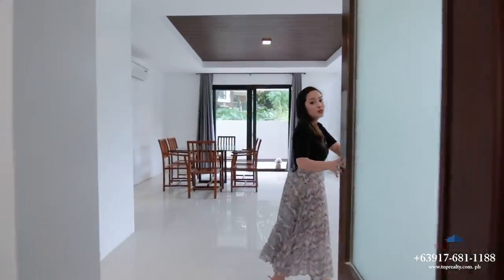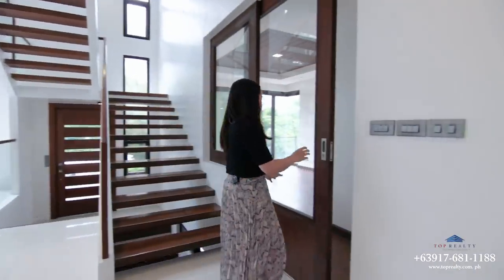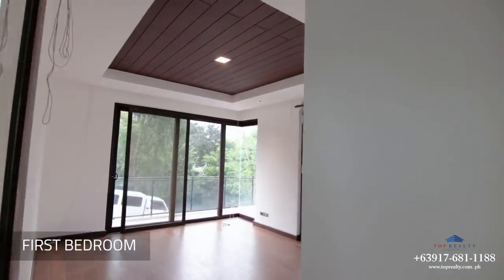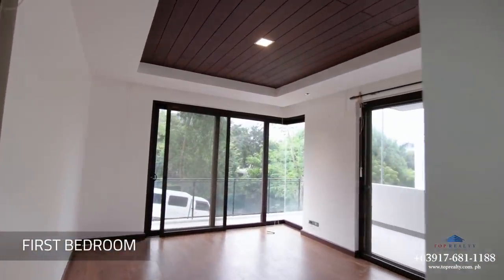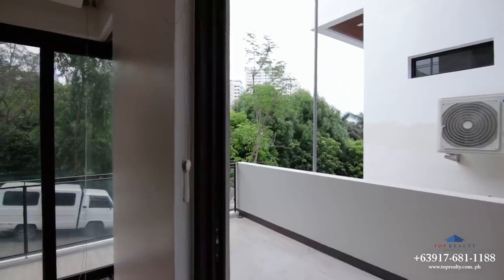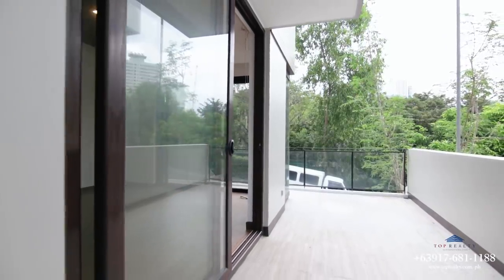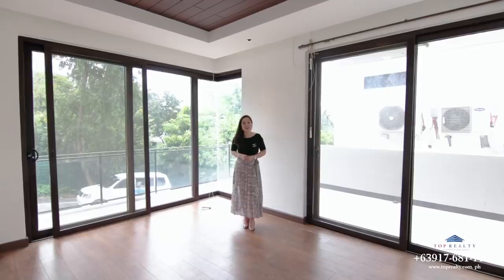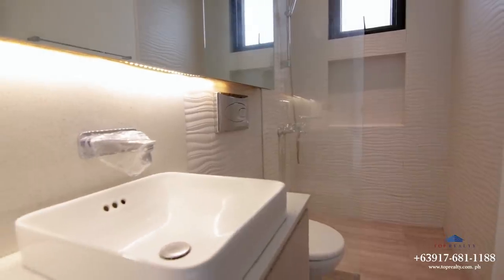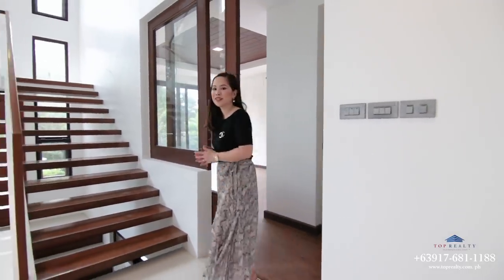Now let's head on to the first bedroom, which is right here on the first floor. This bedroom comes with its own spacious balcony that wraps around towards the patio at the side of the house. It also comes with its own ensuite bath.